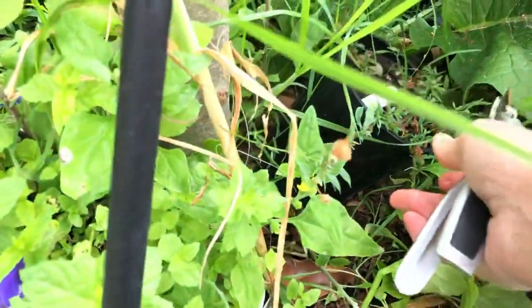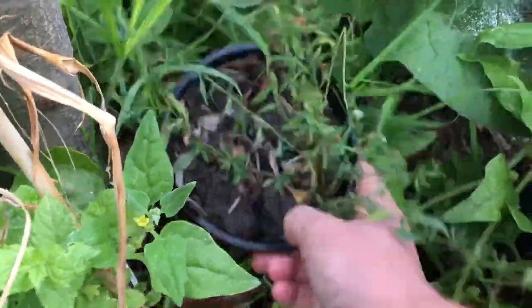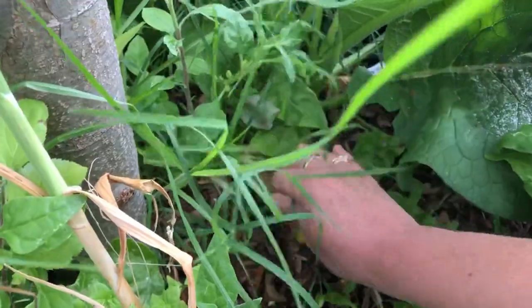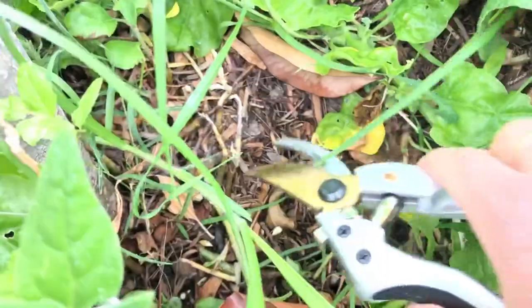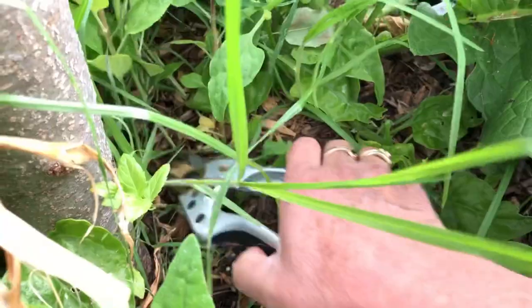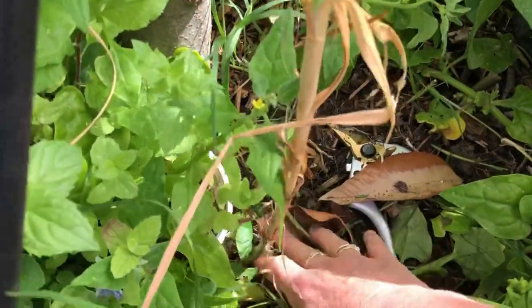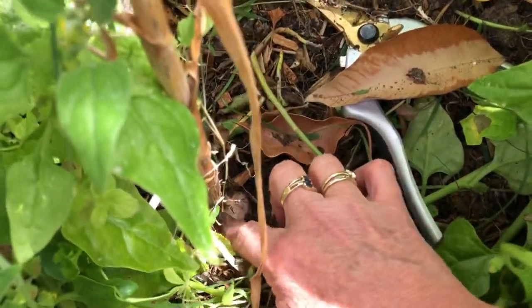There's quite a few in here, and I'm going to have to mulch because they've really gone to town in here. Now in here I have one solitary garlic that grew, and it's starting to die back, so it's almost ready to pull out.